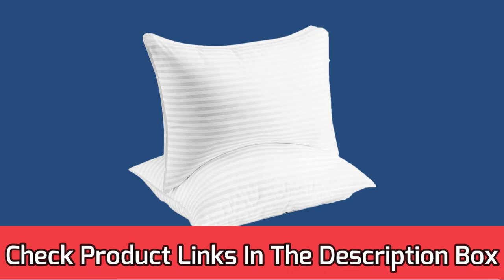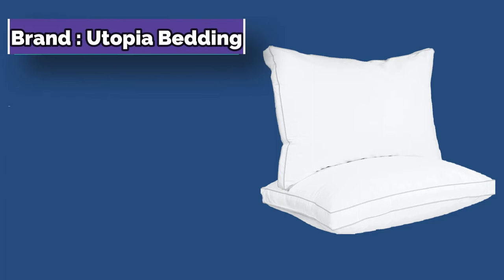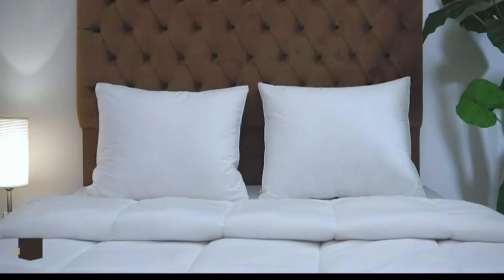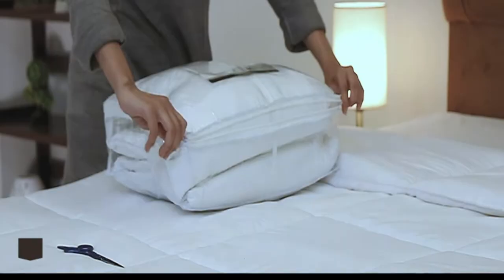Number 2: Utopia Bedding Pillow for Airbnb. Looking for a budget pillow that doesn't sacrifice quality or comfort? Look no further than the Utopia Gusseted Pillow. This pillow is filled with plush fiber, making it comfortable enough to provide guests with an excellent sleeping experience.